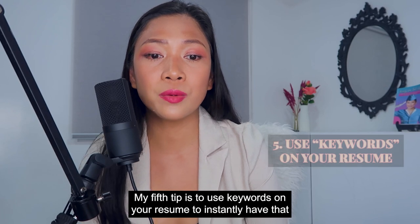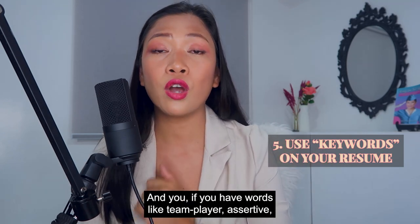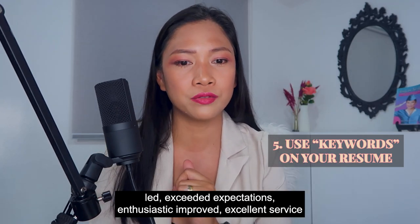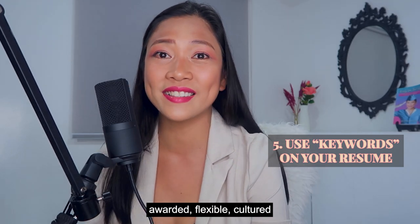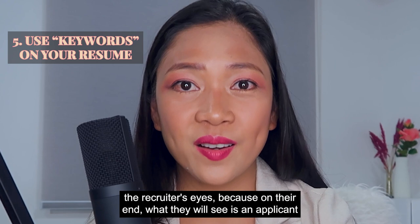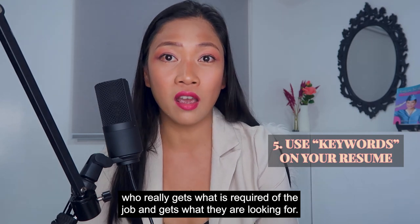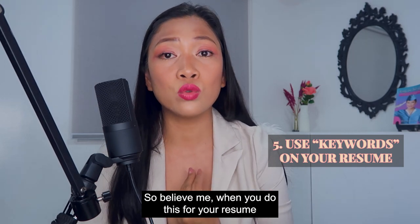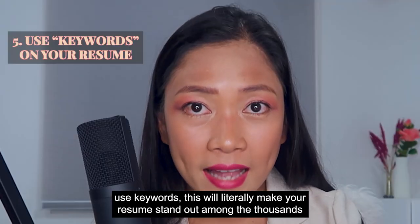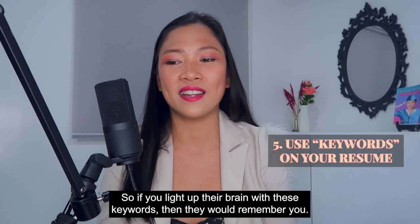My fifth tip is to use keywords on your resume to instantly create a connection between the cabin crew role and you. If you have words like team player, assertive, led, exceeded expectations, enthusiastic, improved, excellent service, awarded, flexible, cultured — your resume will light up like a Christmas tree for the recruiter's eyes. What they will see is an applicant who really gets what is required of the job and what they are looking for. Using keywords will literally make your resume stand out among thousands, and they will remember you.